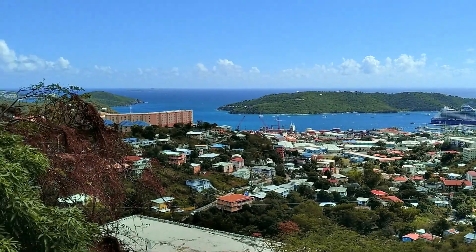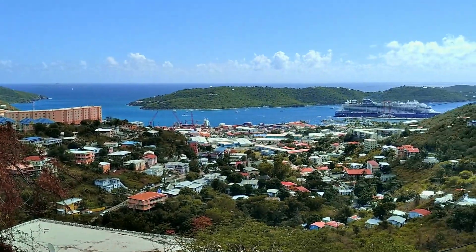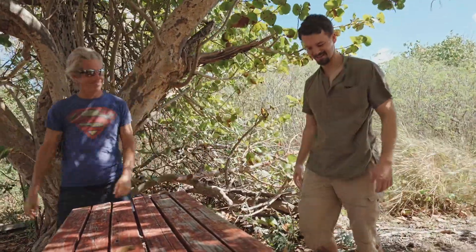I'm Captain Gerard. Good to meet you — Cody. Have a seat. Thanks for coming all the way to the islands.